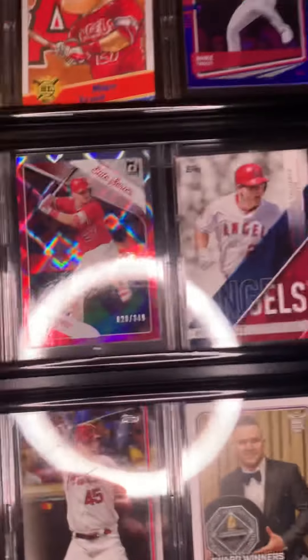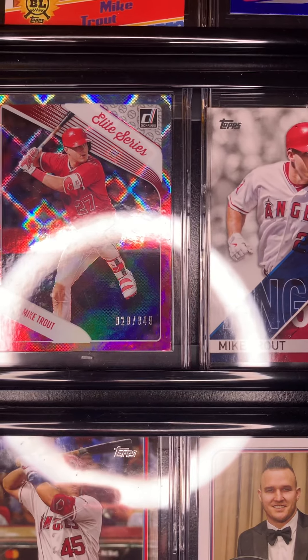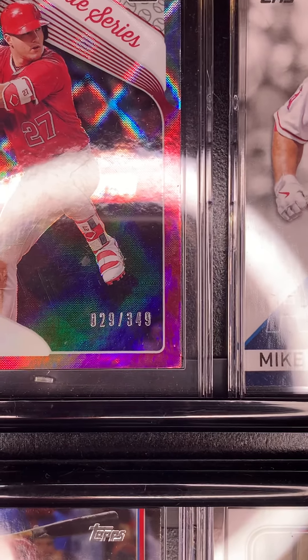Let me zoom in on that. It says 349 — I don't know if you guys could see that or not, but it is 349.